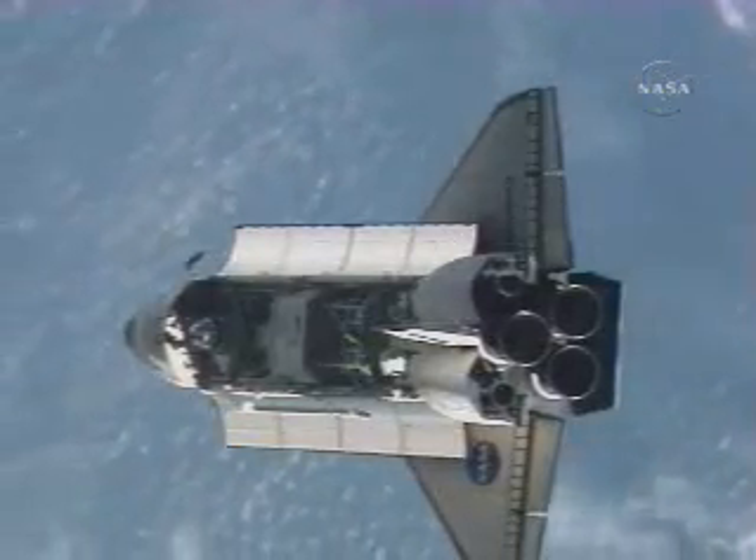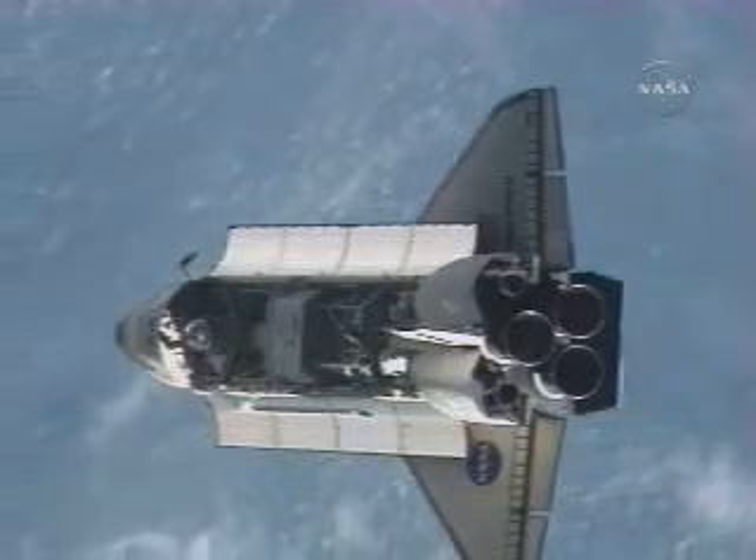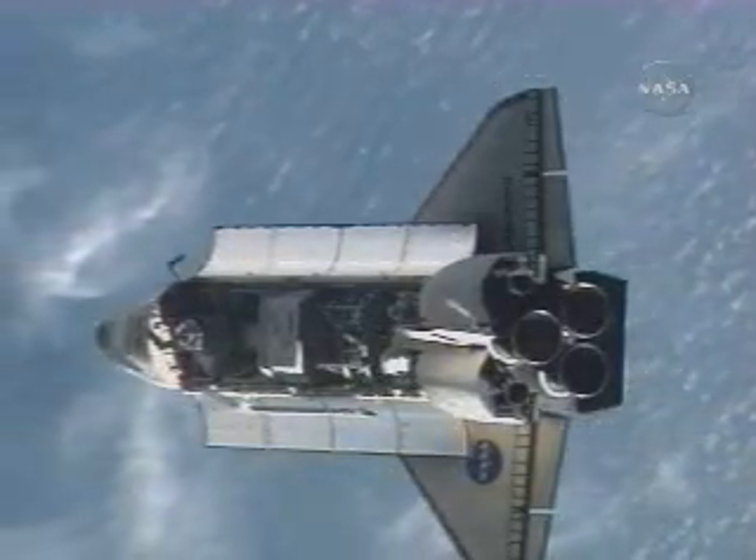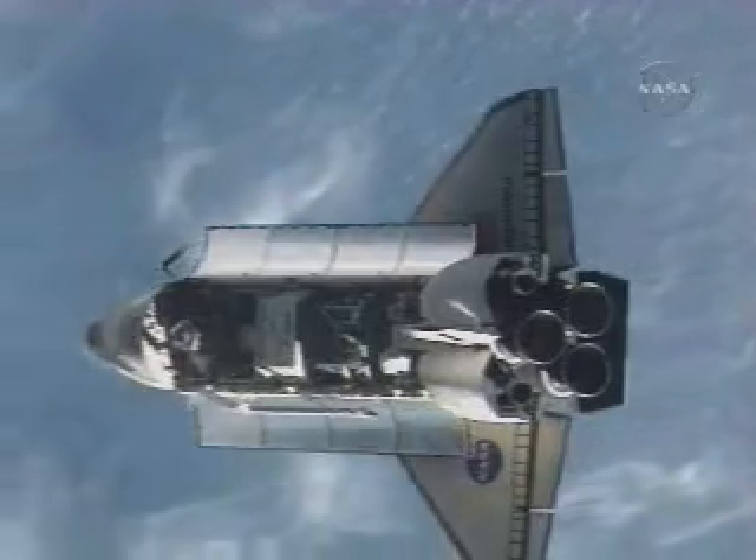Endeavour and the International Space Station sailing within 620 feet of each other at an altitude of 214 statute miles, just off the northwest coast of Africa.